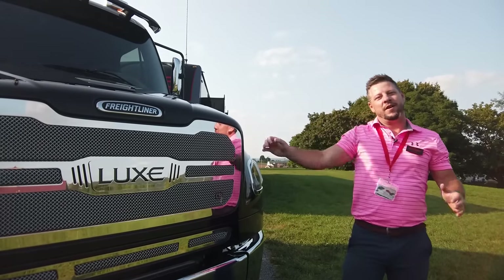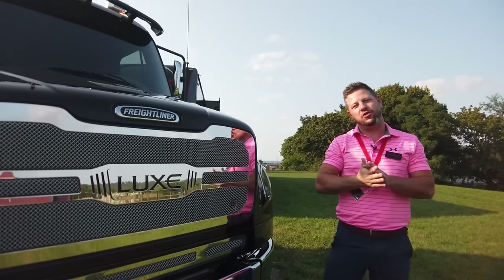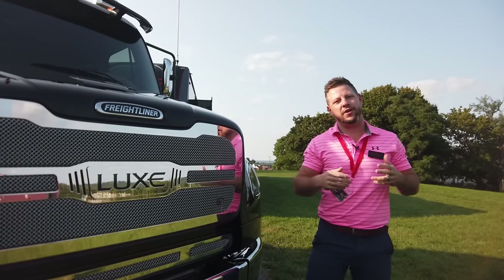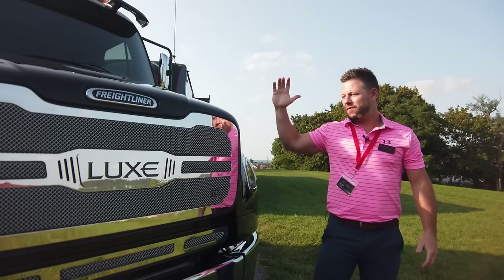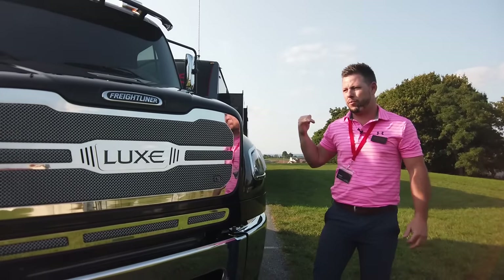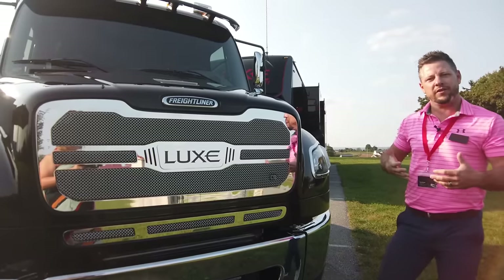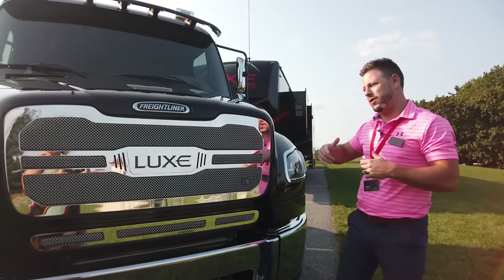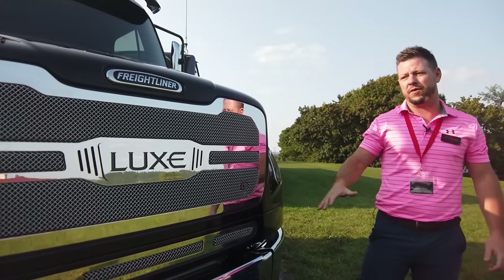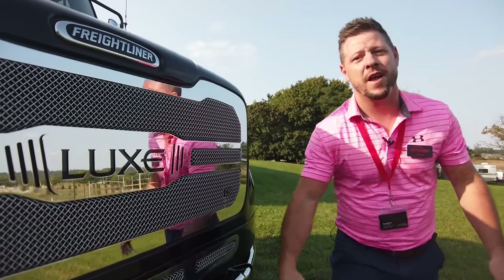Hey everyone, welcome back to the channel. We're going to do an in-depth video on this 2023 Freightliner M2106. This is the first Freightliner that we've actually completed. We did bring you a video on the exterior of the 2022 white Freightliner. We've finished this one first because we're here at Hershey. We've got one of our matching toy haulers, a new prototype toy hauler here with it, so it just looked really good paired up. Make sure you grab a beer, grab a snack - Luxe get trucking.